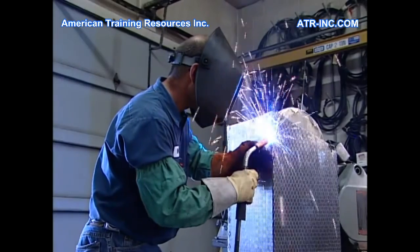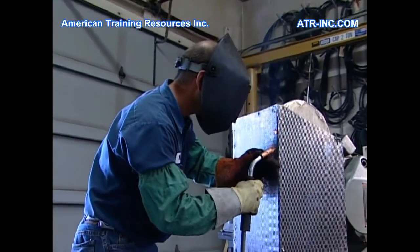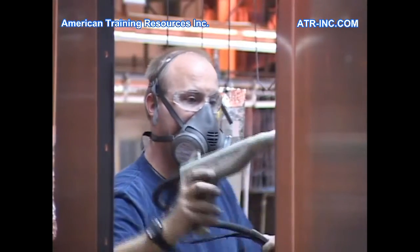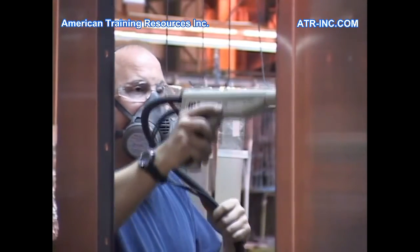We know the purpose of PPE is to protect us from the potential hazards in our workplaces. But these protective measures don't do a bit of good unless we know how to use them and when to use them.